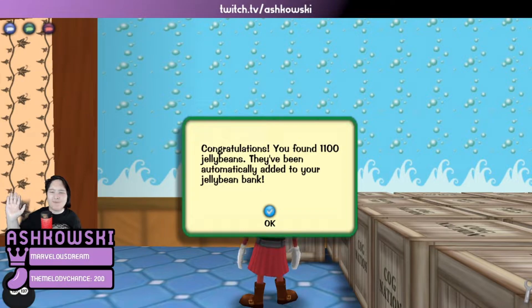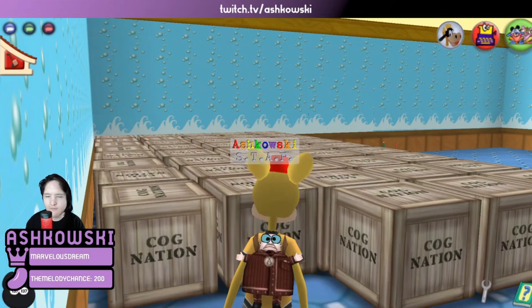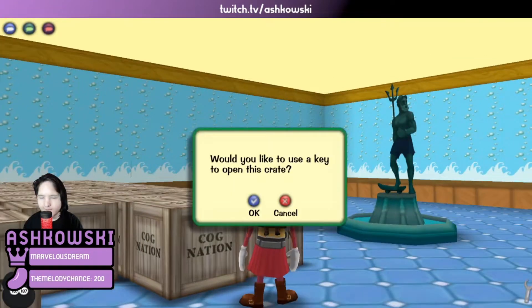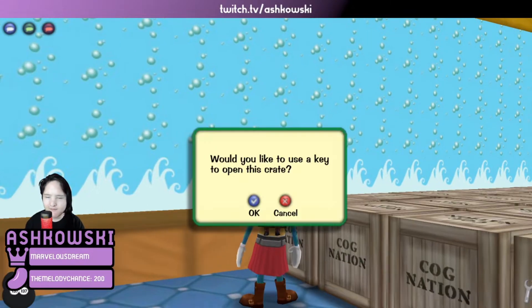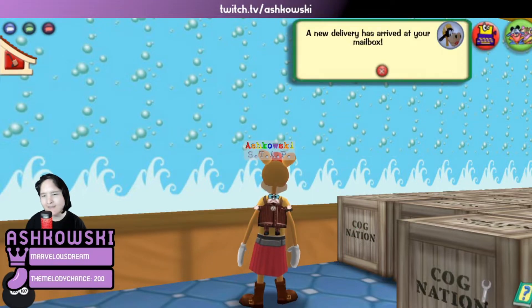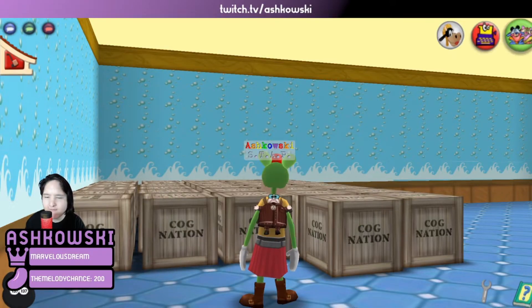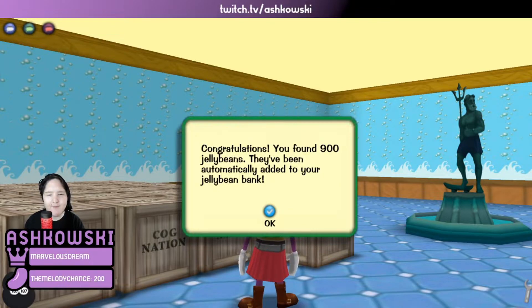We found 1,100 jelly beans — they've been added automatically to your jelly bean bank. Movement speed slightly increased for one hour. Not the best thing to get, especially since this is for a video, but it means we can move a little bit faster unboxing these crates. And we got 900 jelly beans as well.